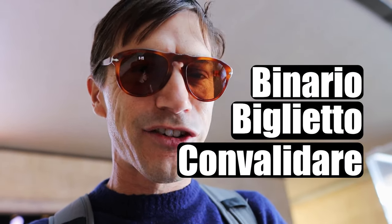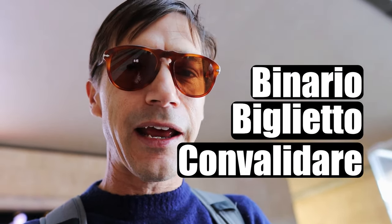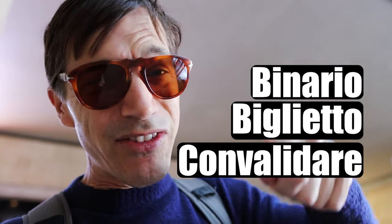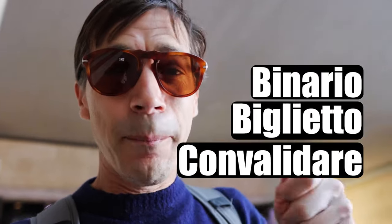Even though you know your platform, pay attention to the announcements because oftentimes they'll make a last-minute platform change. They make announcements here in Italian and in English, but it helps to learn a few Italian phrases for traveling by train — such as 'Binario,' which means platform; 'Biglietto,' which means ticket; and 'Convalidare,' which means validate. You need to have the ticket convalidated especially on these local trains — on high-speed trains not so much.